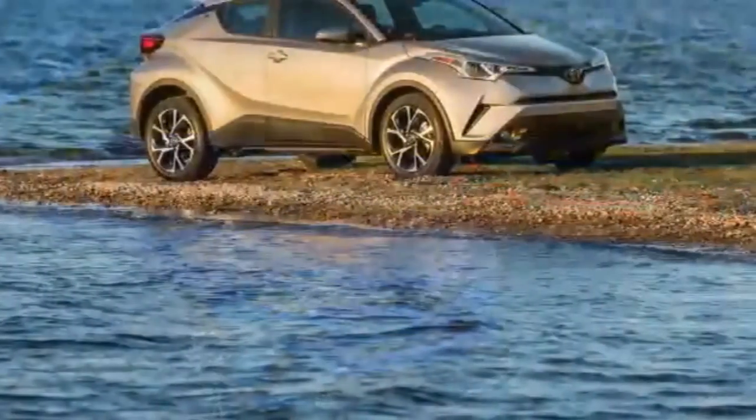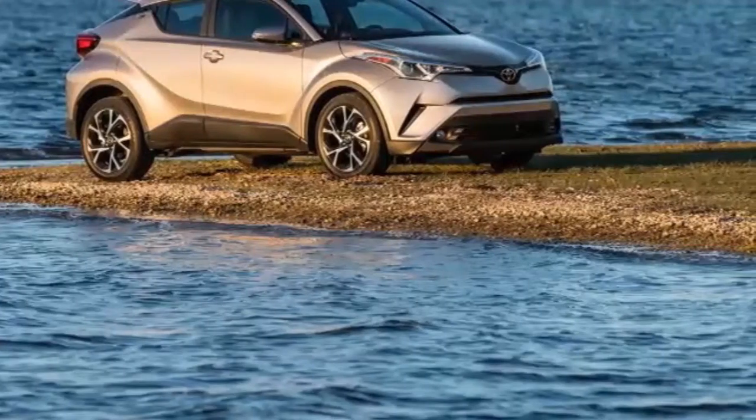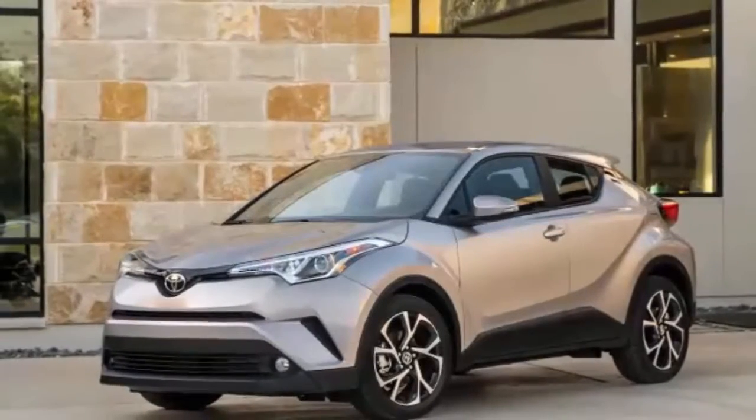With their 2018 Toyota C-HR, they're unabashedly targeting the elusive millennial generation, doubling down on design and calling it a crossover, even if it lacks capability. Just what is this strange crossover?